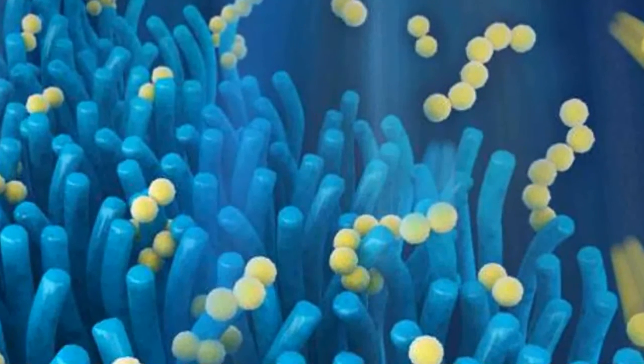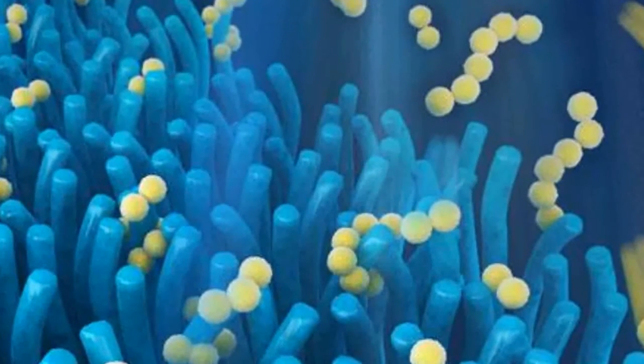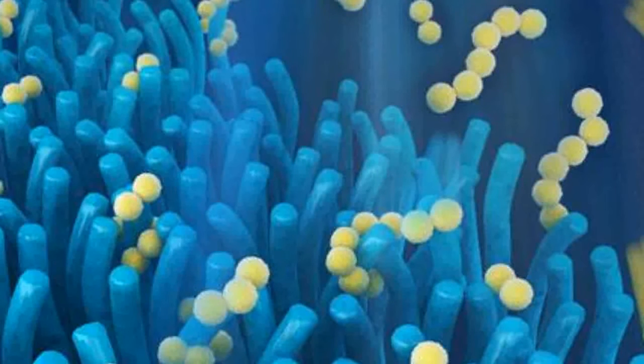The researchers developed and tested a lightweight nanostructured material which resembles villi, the finger-like protrusions which line the small intestine. In the human body, villi are used to absorb the products of digestion and increase the surface area over which this process can take place. In the new lithium-sulfur battery, a layer of material with a villi-like structure, made from tiny zinc oxide wires, is placed on the surface of one of the battery's electrodes.